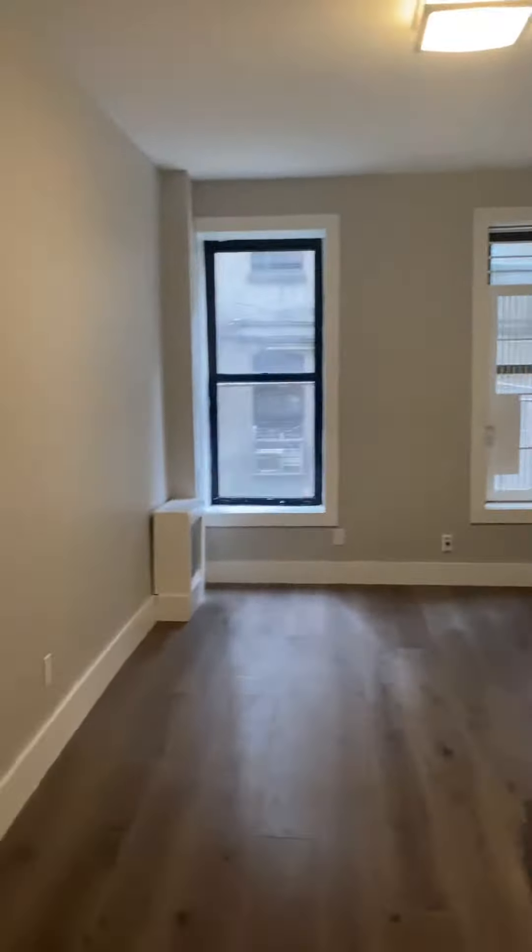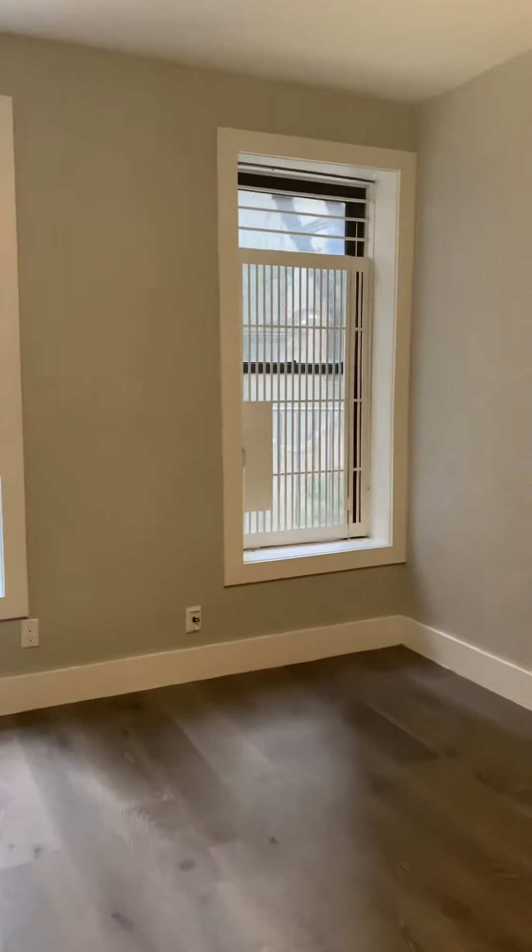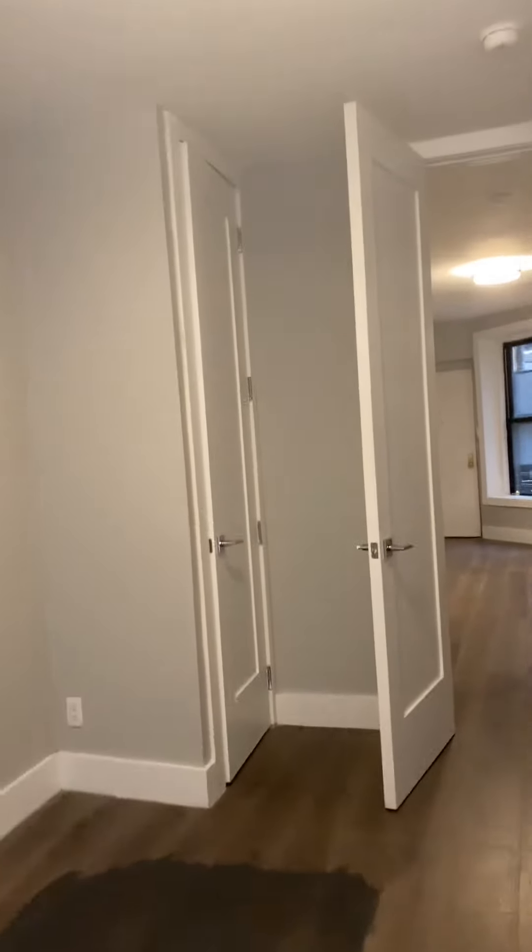The larger bedroom — you can definitely fit a king-size bed in here. There is a closet in this room as well.